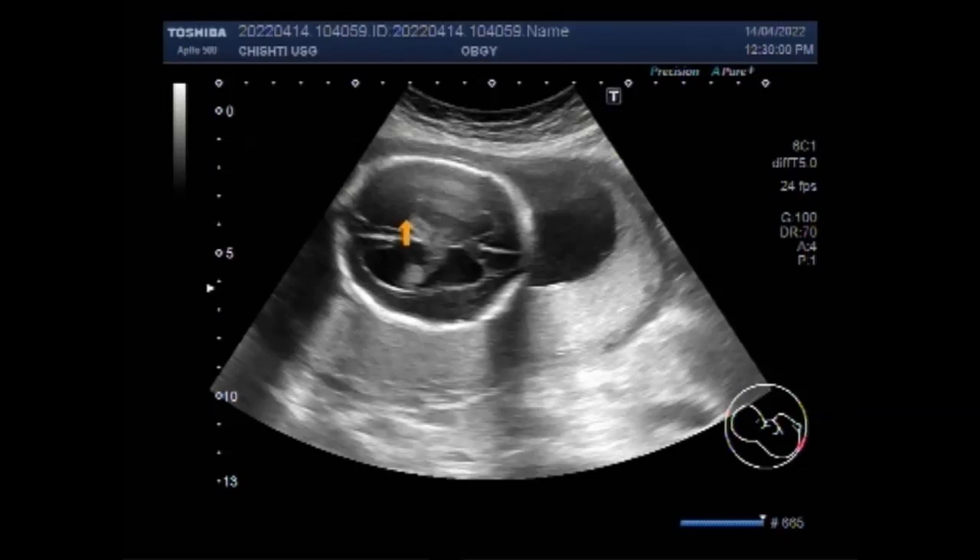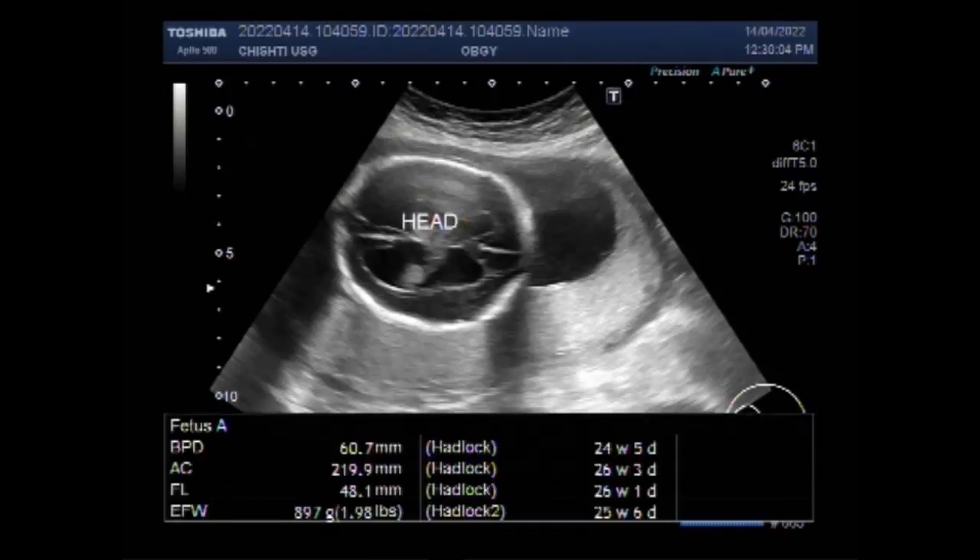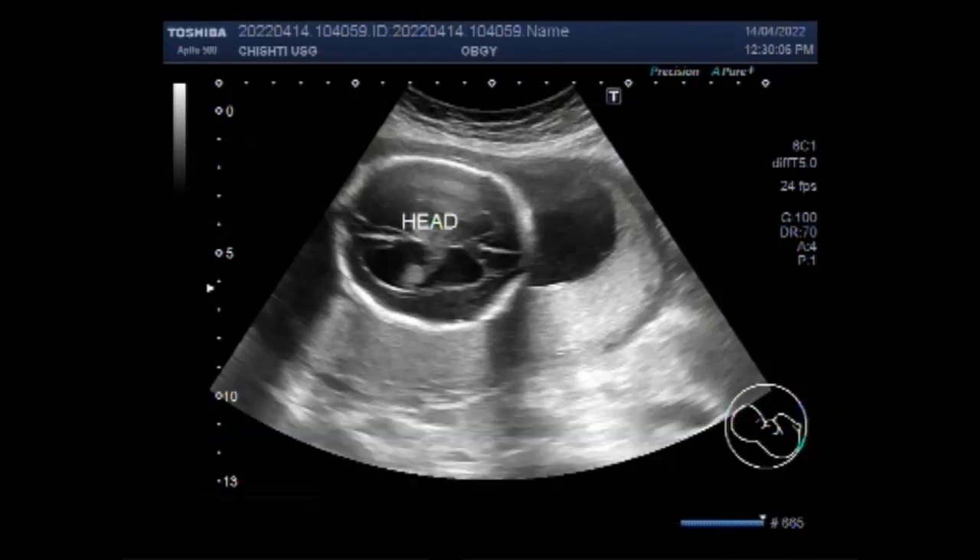Ventricles develop early in pregnancy and can be seen on a prenatal ultrasound in the second trimester, at about 15 weeks.